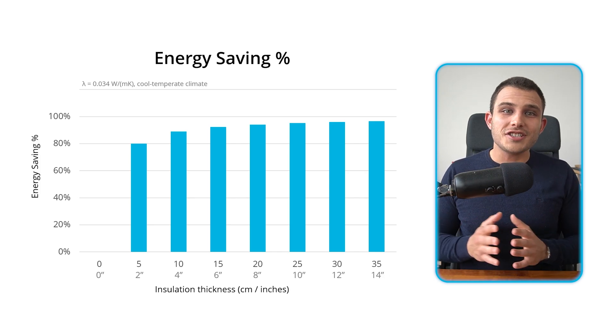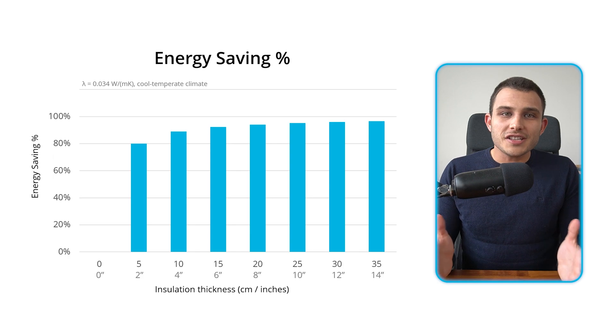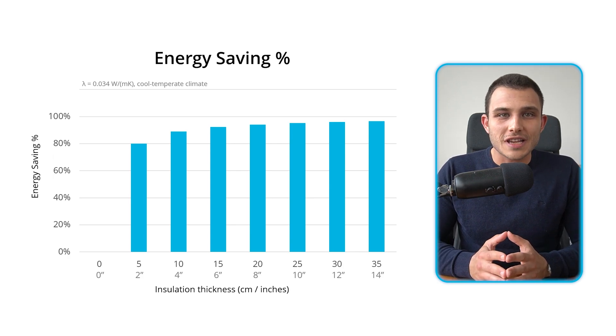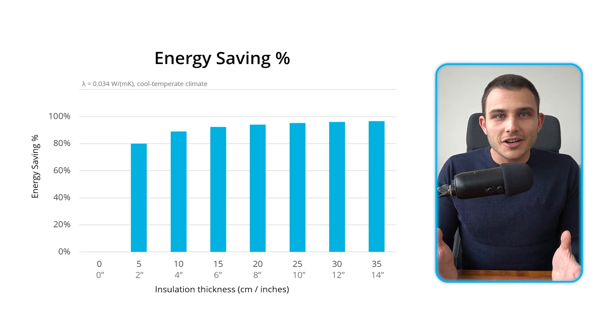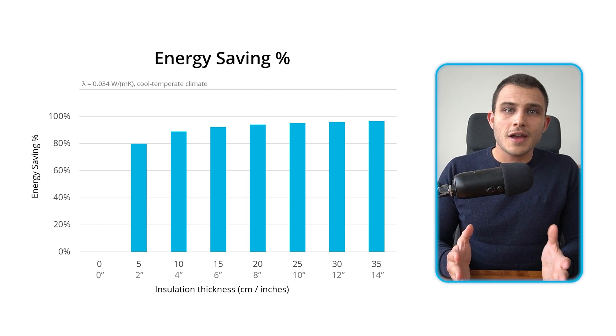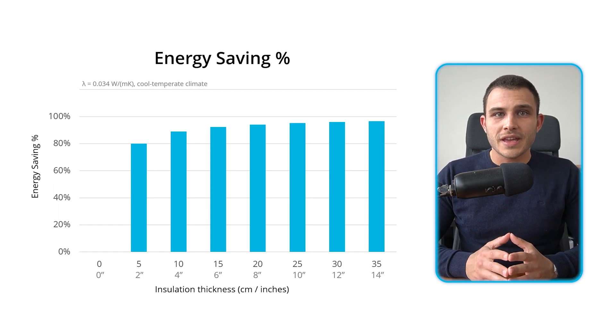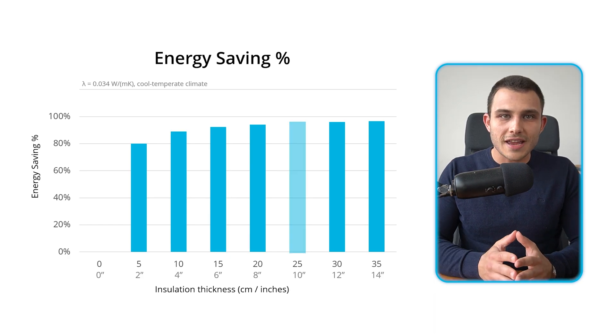First, we'll look at the energy saving percentage of different insulation thicknesses. This is a comparison of how much energy we're going to save depending on the thickness of insulation that we choose. By looking at the graph, it becomes clear that only by putting 5 centimeters or 2 inches of insulation will save a lot of energy compared to having no insulation at all. And of course, the more insulation we add, the more we'll save.